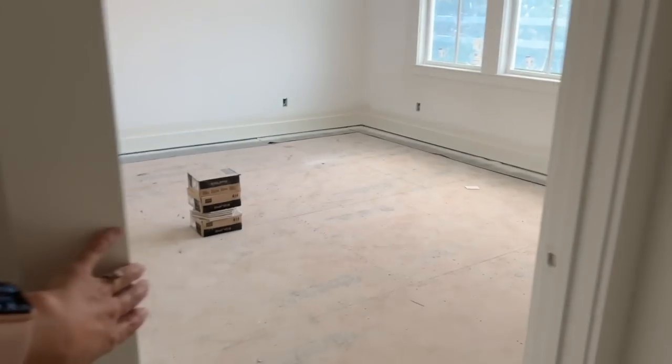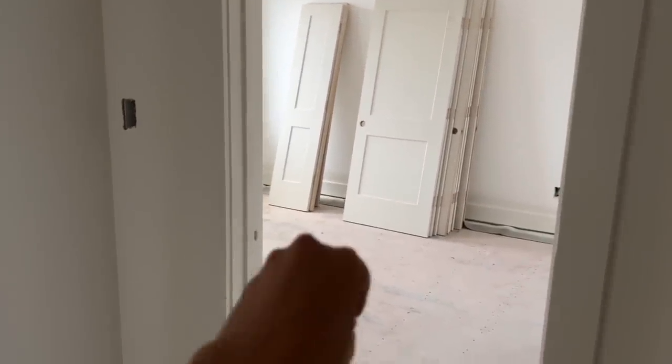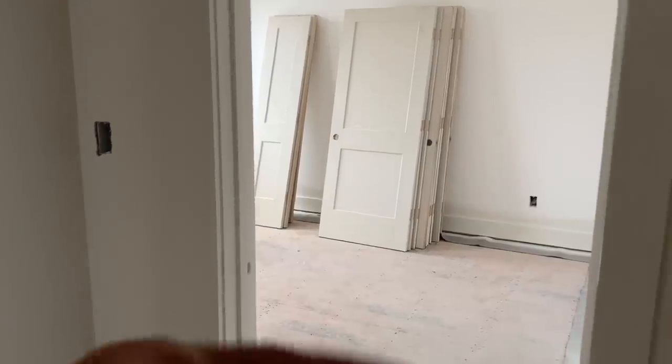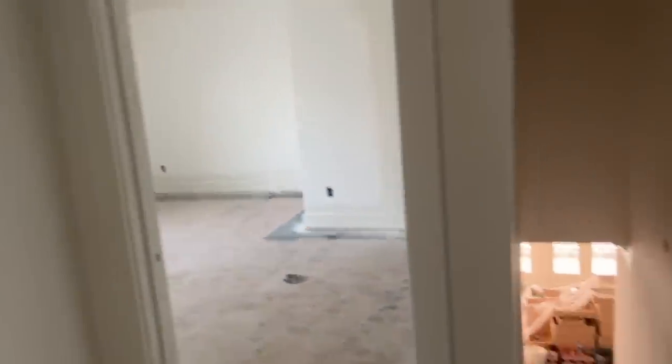And here is Brooke's door. And if you keep turning, we have the guest room - Brady room hybrid. He's in college, so whenever he comes home he'll stay here. It's also a guest room for when my mom comes over and we have guests. And if you keep turning, we have the stairs again.